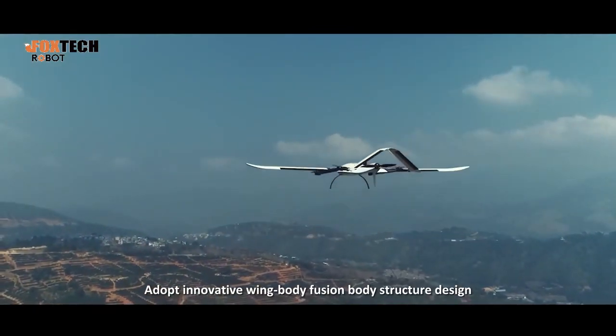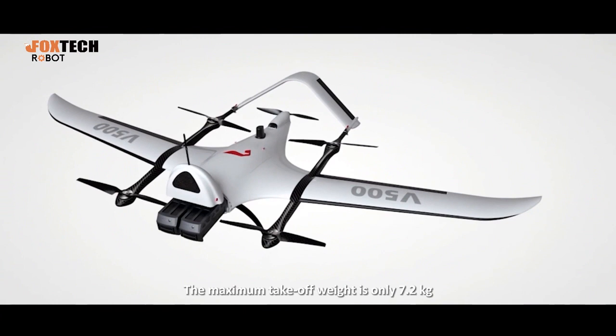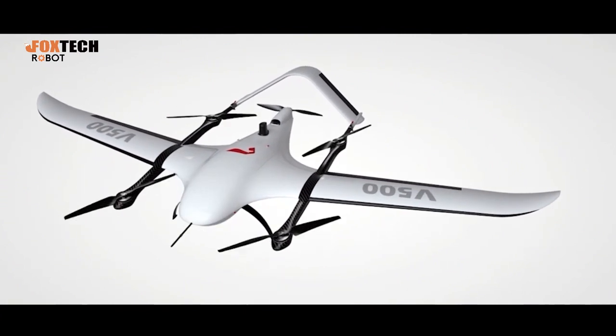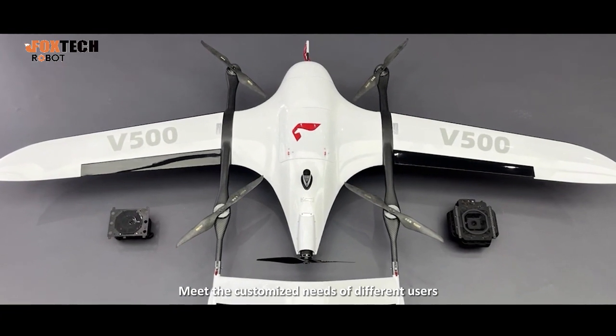Adopting an innovative wing-body fusion body structure design, the maximum takeoff weight is only 7.2 kg. Available in standard ortho and oblique versions to meet the customized needs of different users.